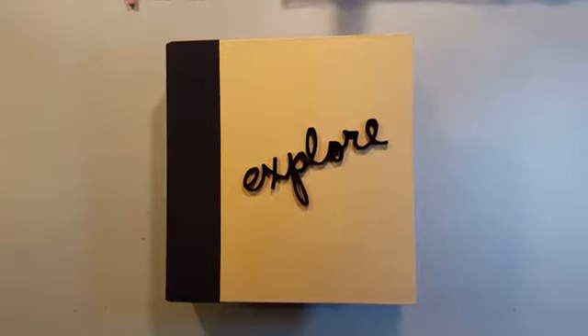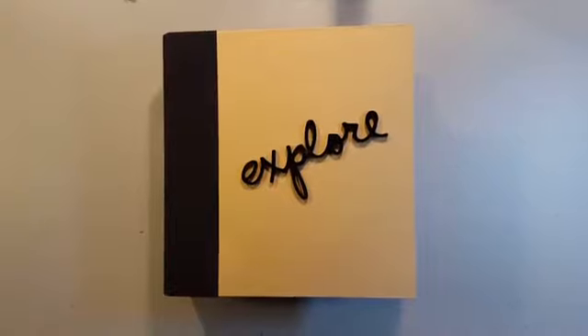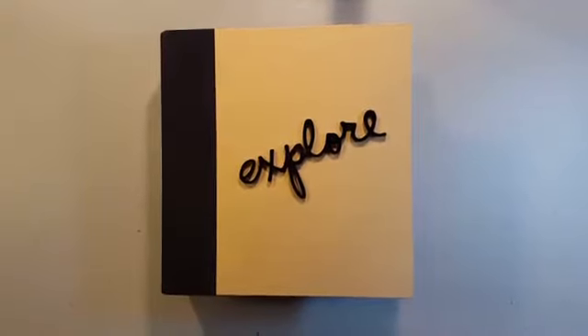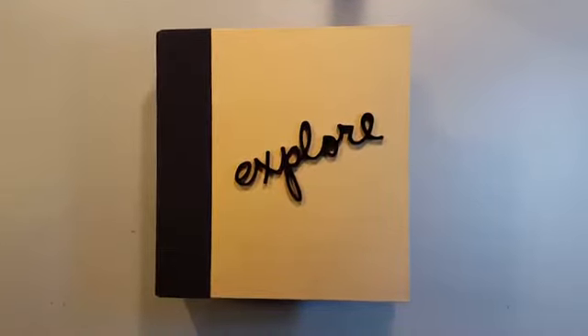Hi everyone, Kendra back again. I thought I would share my One Little Word book for today. I'm going to do a flip through of January, February, and March of 2017, and my word is Explore.